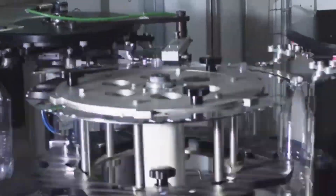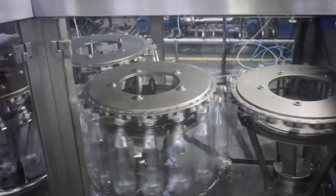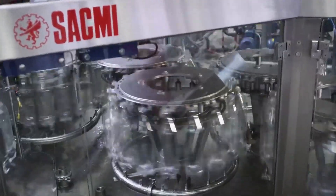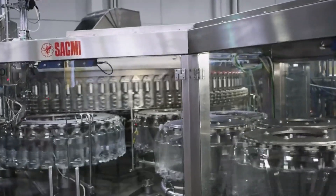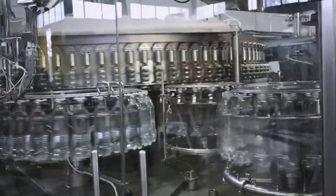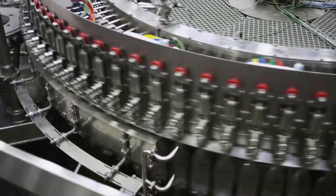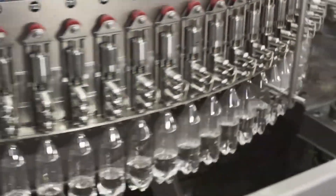Plastic recycling is a complex and multifaceted process that involves several stages — from collection and sorting to washing, shredding, melting, pelletizing, and reprocessing. Each stage plays a crucial role in transforming plastic waste into valuable resources and contributing to a more sustainable future. By understanding and supporting the plastic recycling process, we can all play a part in reducing plastic pollution and preserving our environment for future generations.